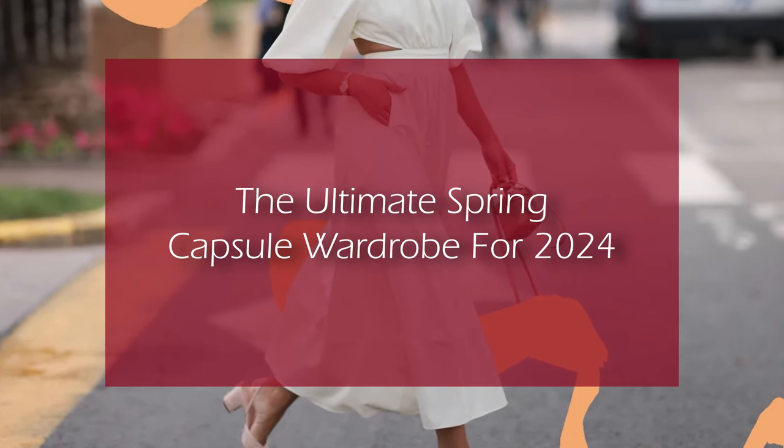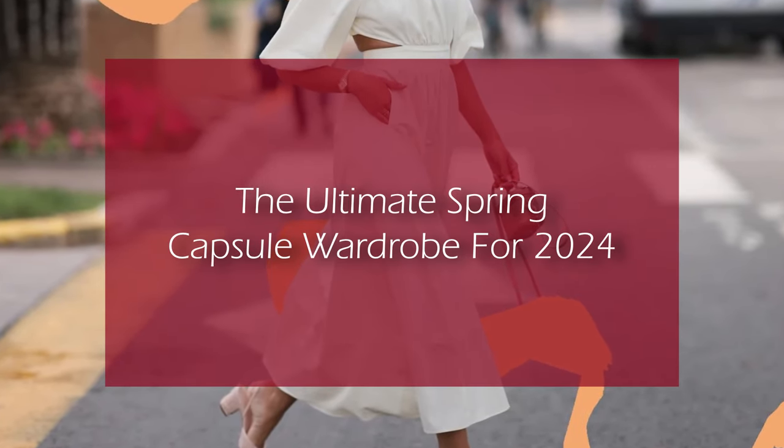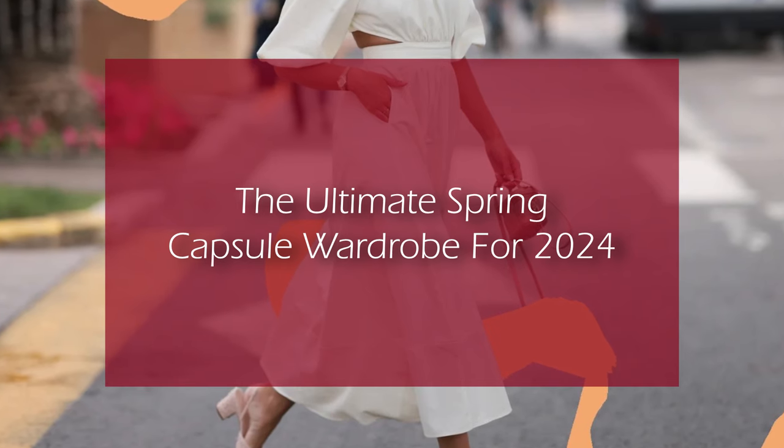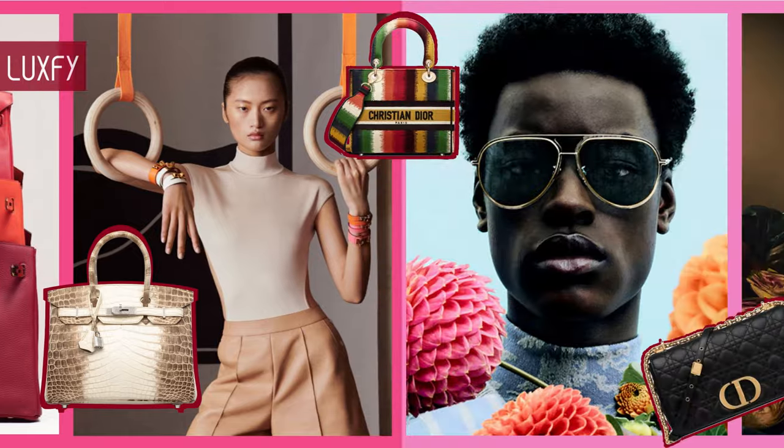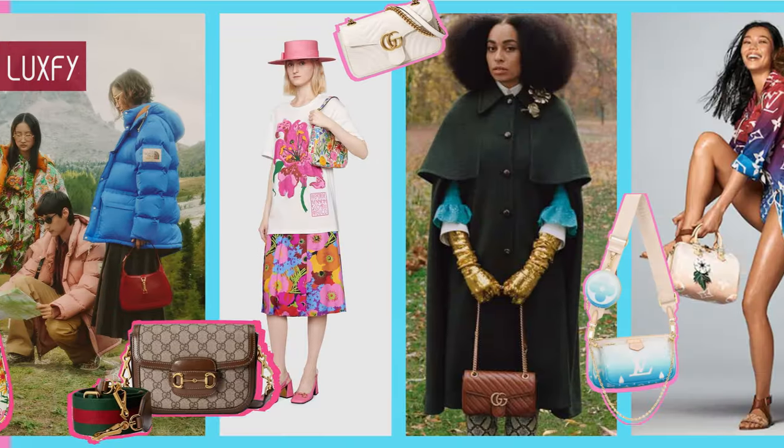The Ultimate Spring Capsule Wardrobe for 2024. Welcome to Luxify! We talk about fashion, luxury, and basically all the best things life has to offer.